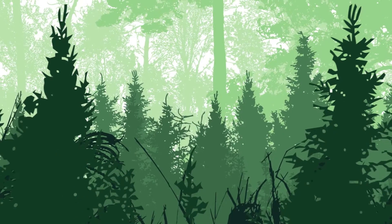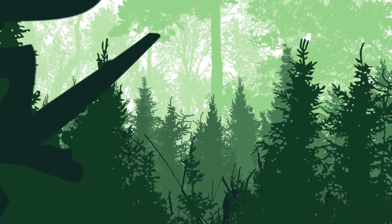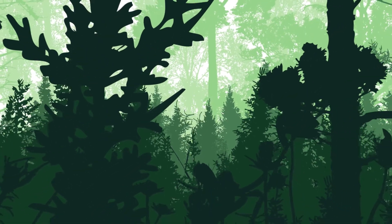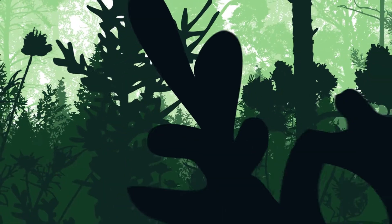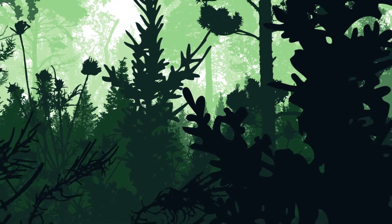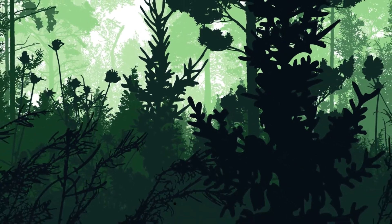Continuous cover forestry is a more natural and sustainable way of managing forests and woods. Where clear felling removes all the trees from an area, continuous cover forestry maintains a forest habitat by creating a structure containing trees of all sizes.